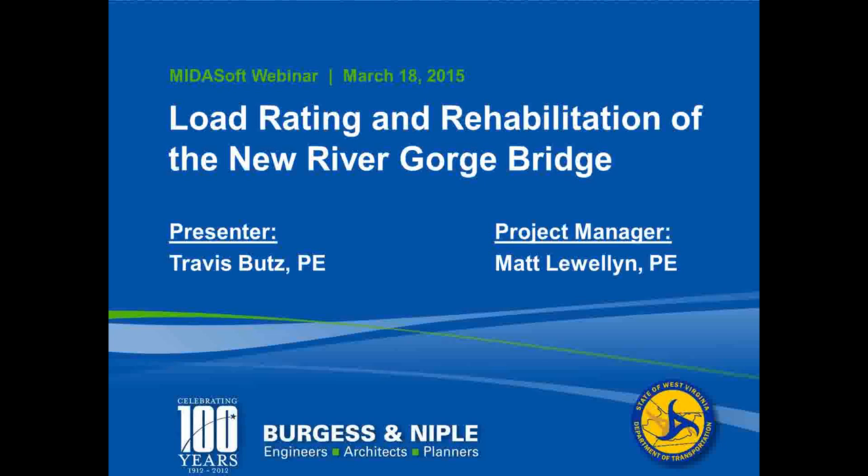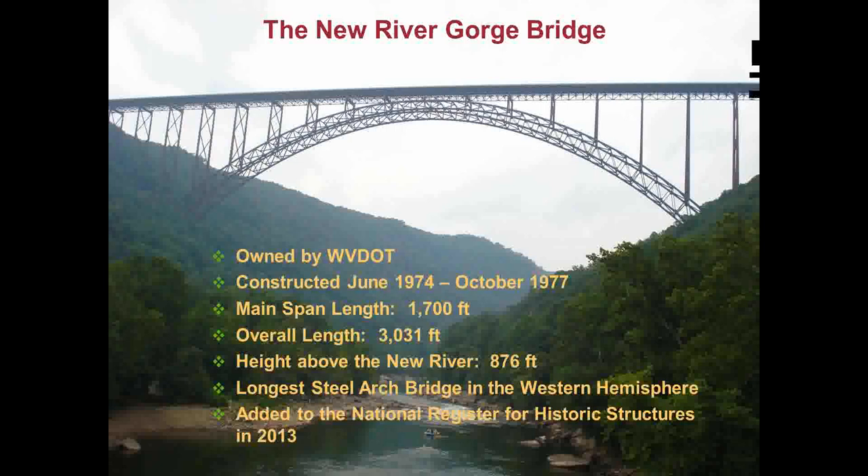This is an ongoing project that Ferguson-Niple is working on in our Columbus, Ohio, and Parkersburg, West Virginia offices. This first slide provides some background information on the New River Gorge Bridge. It's located near Fayetteville, West Virginia, and it's owned by the West Virginia Department of Transportation. It was constructed between June 1974 and October 1977. The length of the main arch span is 1,705 feet, and the overall length is 3,031 feet. Its height above the New River is 876 feet, and it has the distinction of being the longest steel arch bridge in the Western Hemisphere. It was listed on the National Register for Historic Structures in 2013.